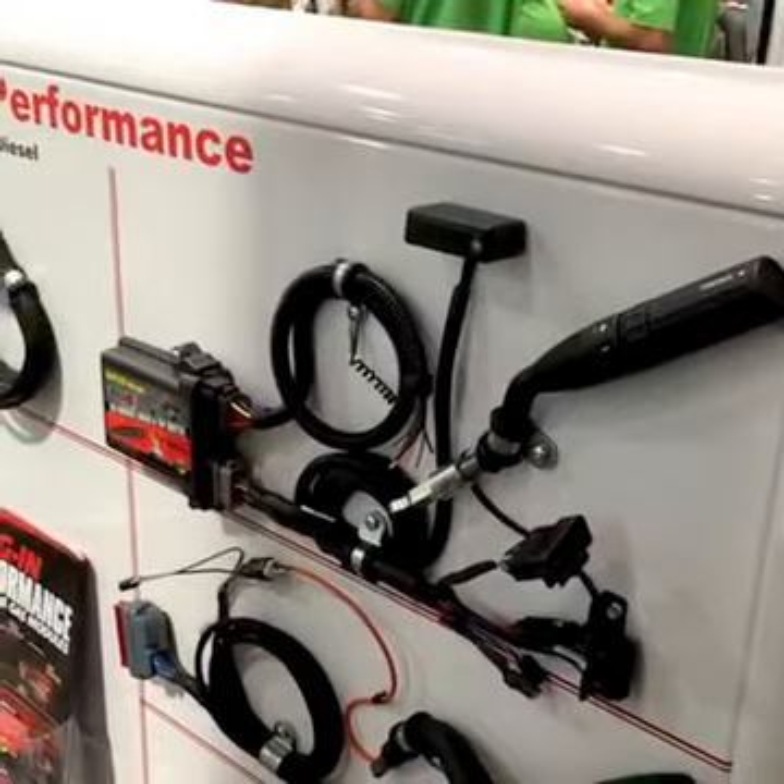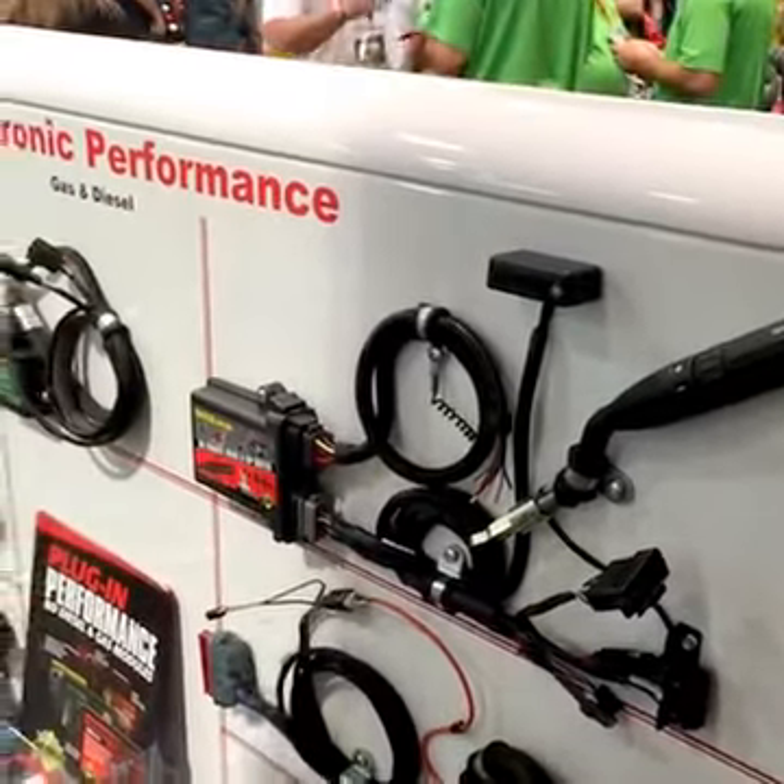With the 6.0 we also include exhaust brakes. We control the variable geometry turbocharger — we close up the vanes so you have an exhaust brake to slow you down going down the hills.